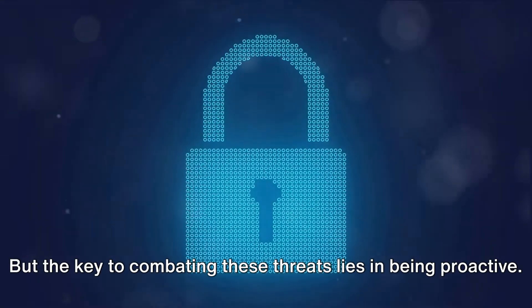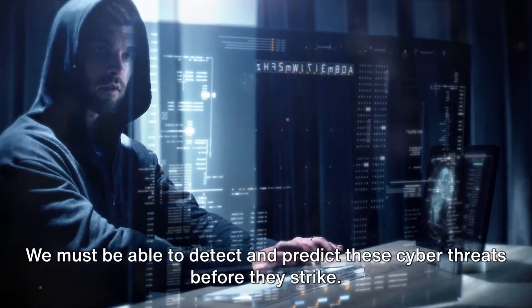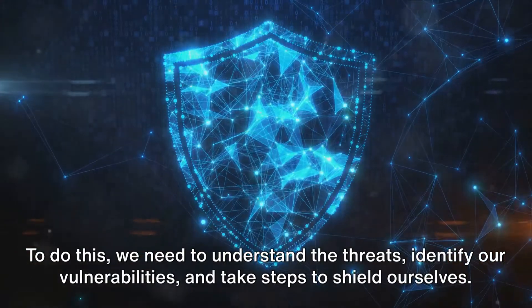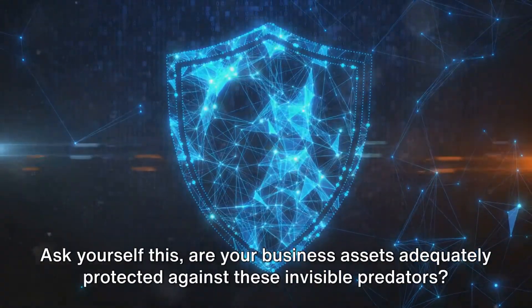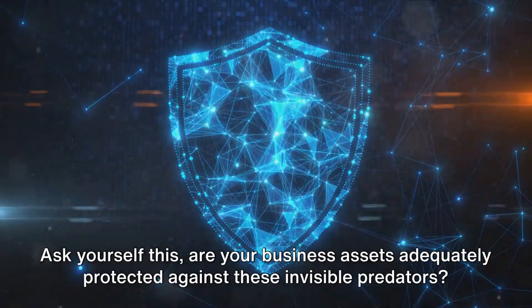The key to combating these threats lies in being proactive. We must be able to detect and predict these cyber threats before they strike. To do this, we need to understand the threats, identify our vulnerabilities, and take steps to shield ourselves. Are your business assets adequately protected against these invisible predators?